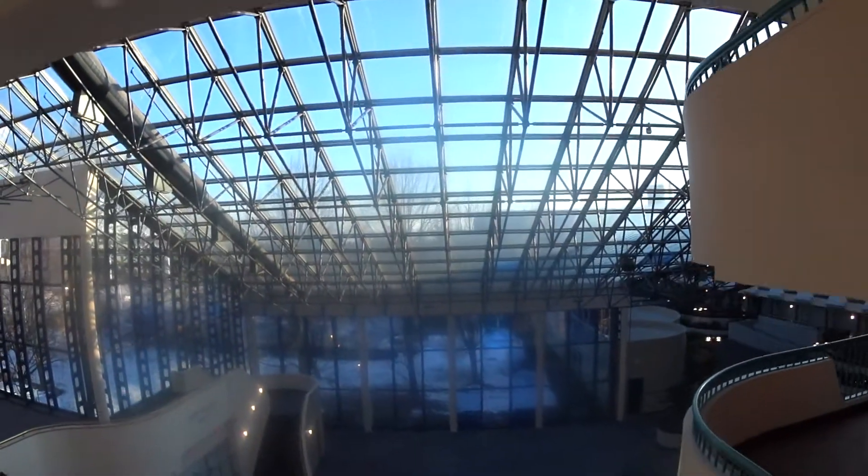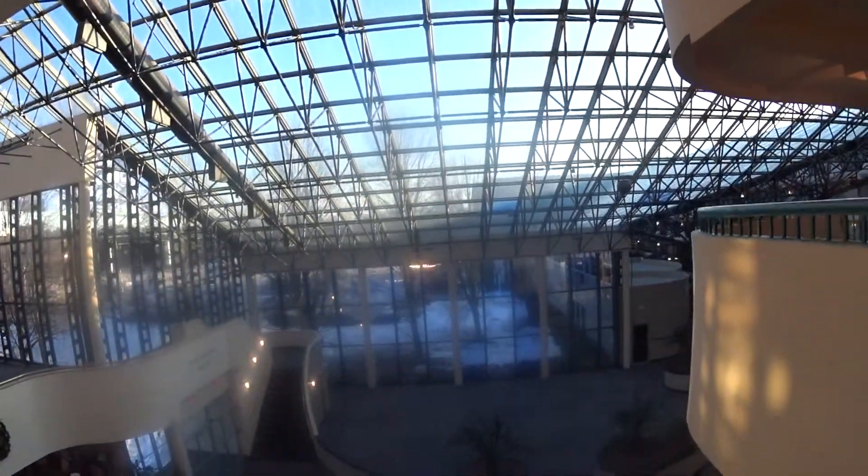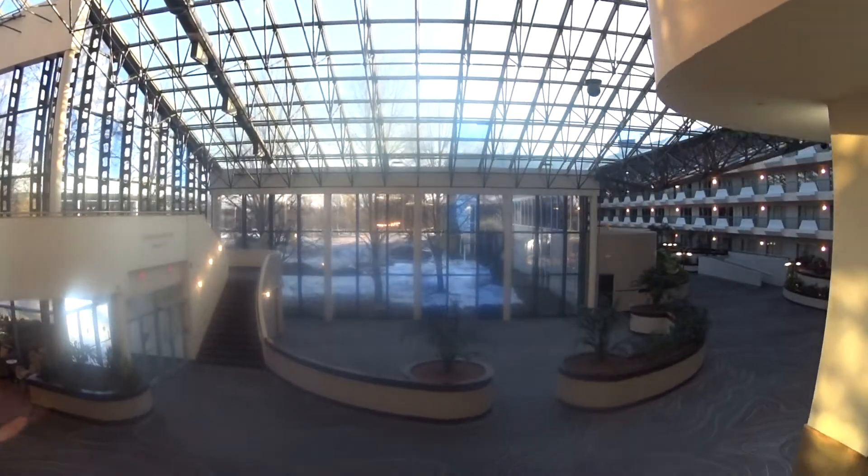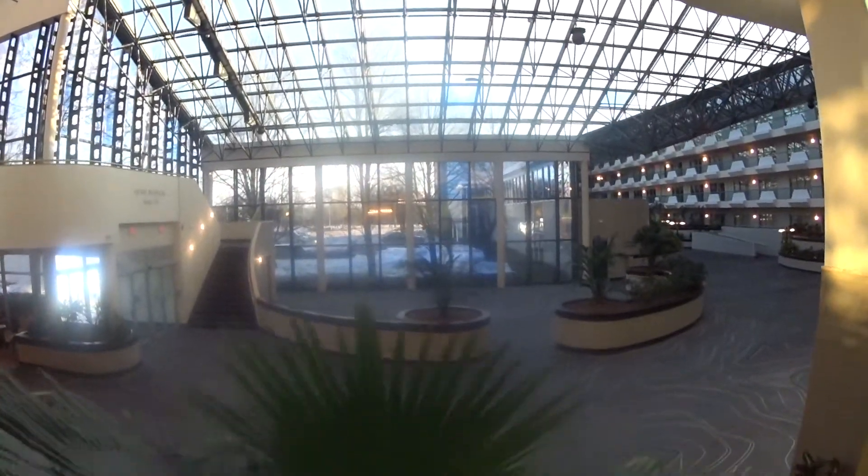We're going to come back up here and we're going to transfer. I'm going to stand here to block them. I love these elevators, but I want to transfer to the other one.